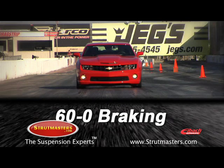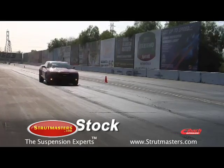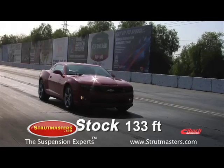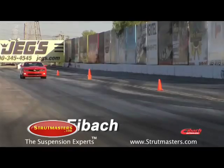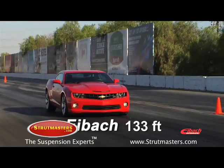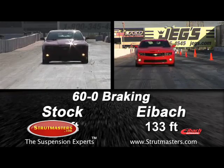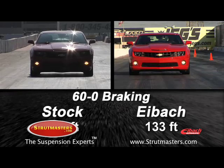In most cases, the Eibach Pro Plus package significantly improves braking. However, in the case of this test, there was no significant gain. Both tests resulted in a best 60 to 0 braking distance of 133 feet. We've got to give it to the guys at GM here — the new Camaro has an outstanding ABS system and the stock setup has very limited nosedive.